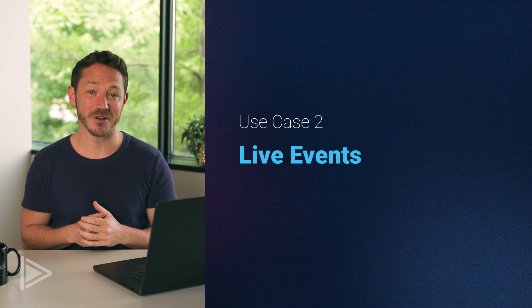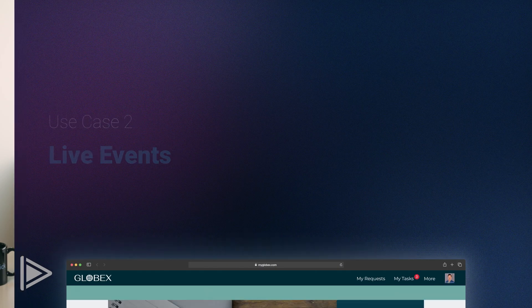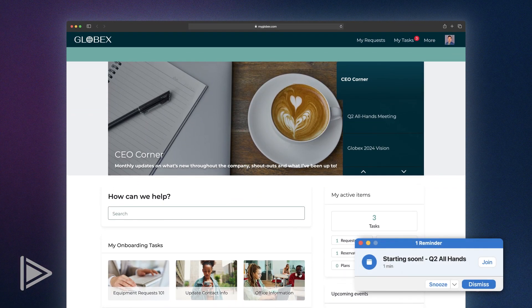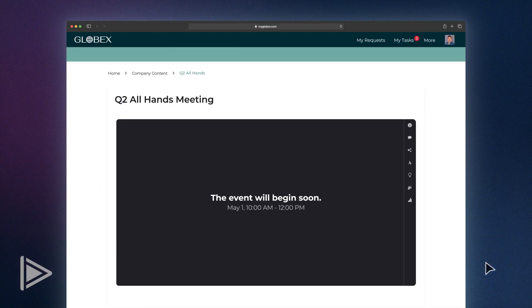Now let's look at live events. Today is our quarterly all-hands and I just received an email notification from ServiceNow that the broadcast is about to begin. I simply click the notification and I'm taken to the live event without ever leaving Employee Centre Pro.